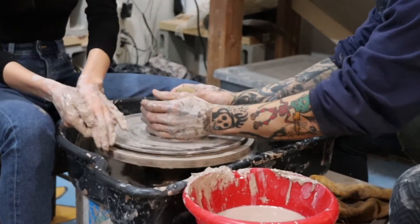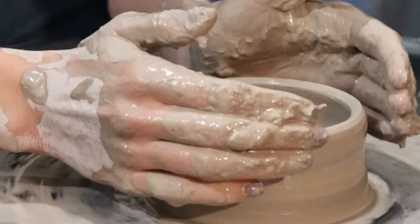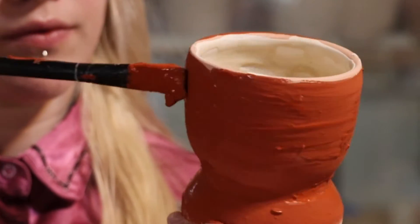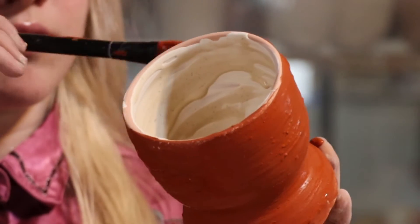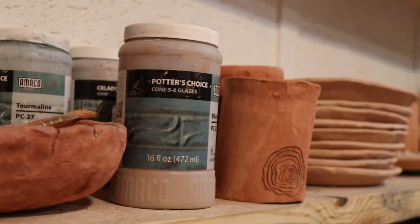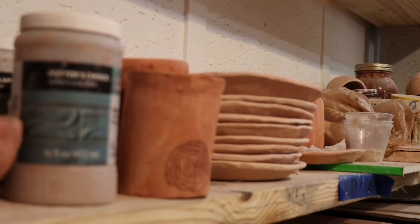I started at High Country Clay a little over a year ago and I've loved it here. It's an amazing community space, open for basically everybody, and everybody here has such a unique perspective on art. I love to paint and then I found clay and found a way to combine them, so I'm here all the time. I help run it and I just love being here, being part of the workshops and helping members find what they love to do best.